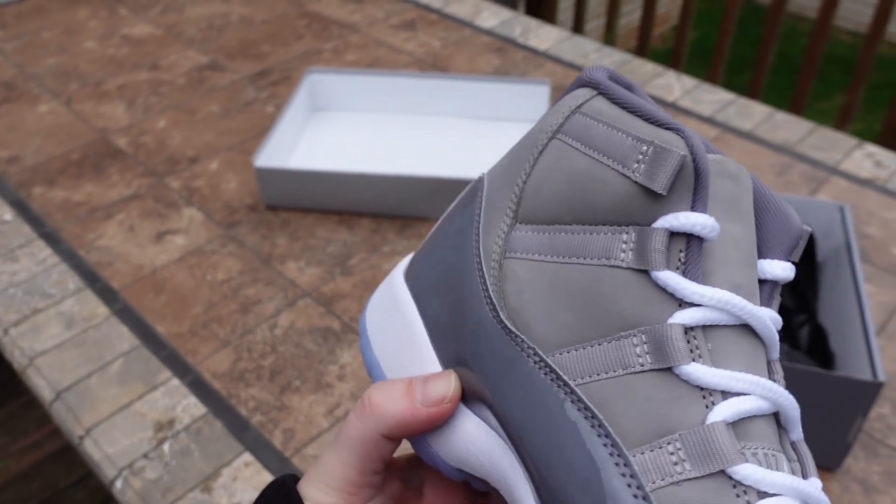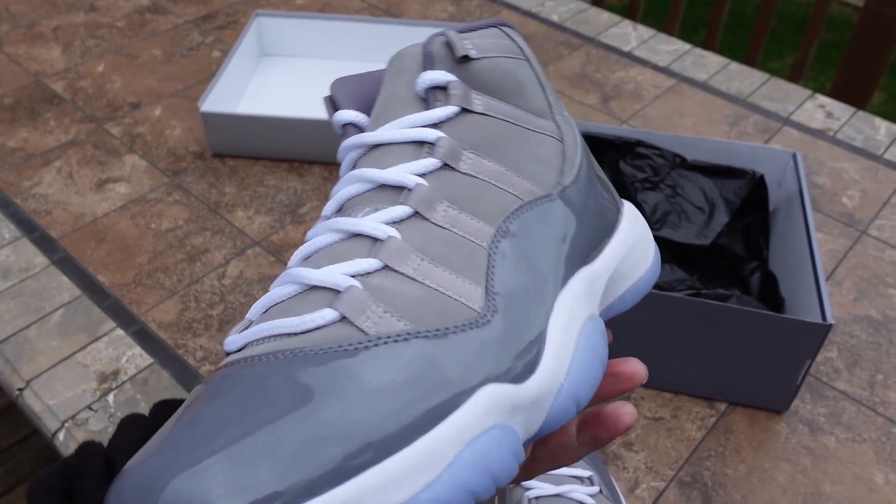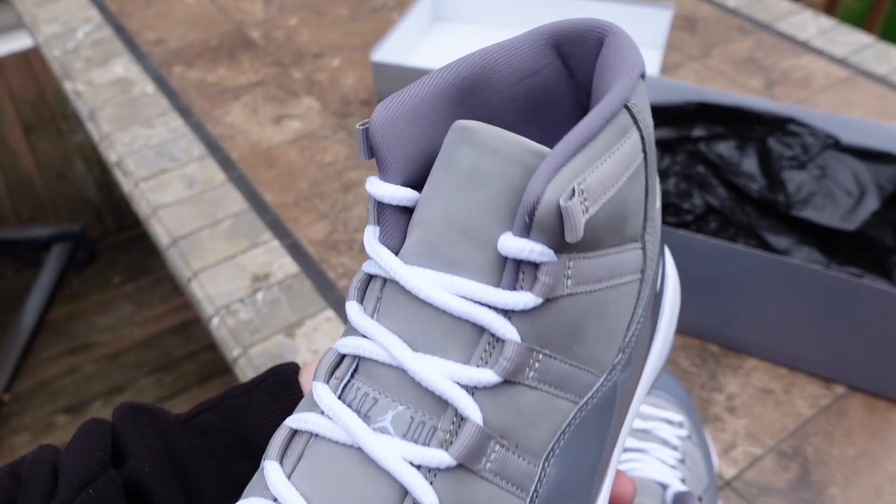These are definitely going to pop. Not my style though, I'm not going to lie — I'm not going to wear these. I don't like them. I just like to be 100% honest — I'm not an 11 guy. But definitely, if you can get these come December at $225, definitely cop these bad boys.